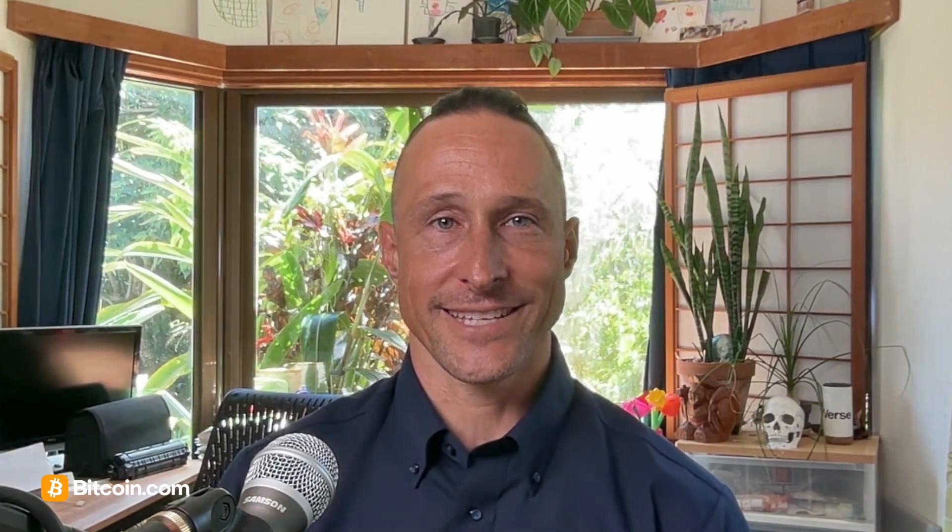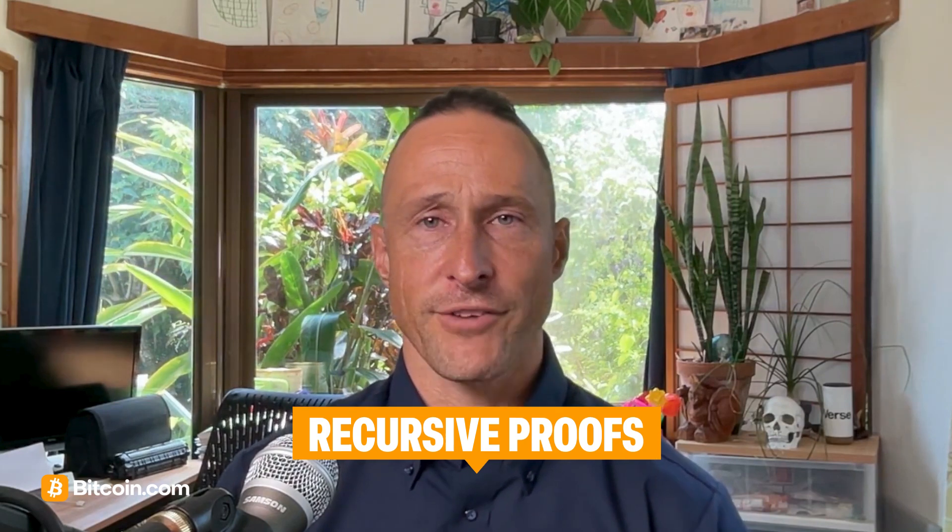Fractal Bitcoin aims to scale by introducing two main ideas. Firstly, there are layered blockchains — you can think of these as nested blockchains where each fractal layer can handle its own transactions. Secondly, there are recursive proofs: cryptographic proofs that allow a parent chain to trust the validity of a child chain without processing every single transaction. Together, these could enable thousands of smaller Bitcoin-compatible blockchains to run in parallel.